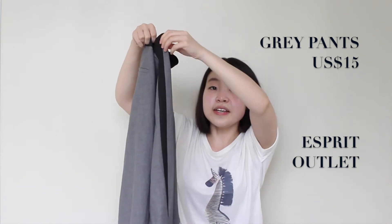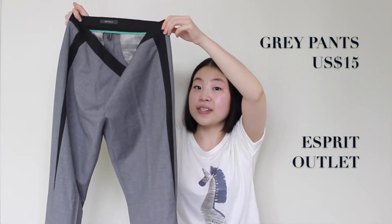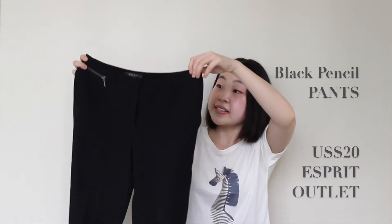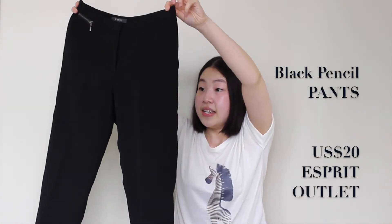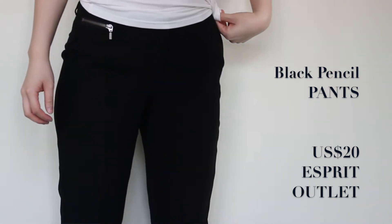For pants, I got this pair of gray pants that has a black strip on the side. I think it will make your thighs look smaller and makes your whole leg look longer. The other pair is these pencil pants — all black with a little pocket on the right top side. That's it for the Esprit outlet.